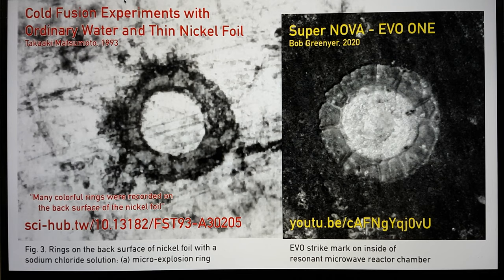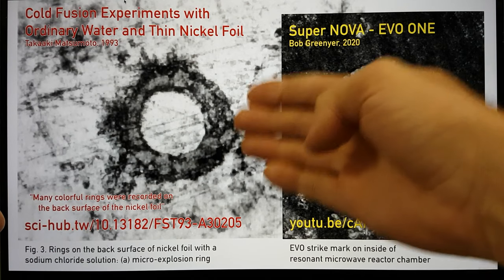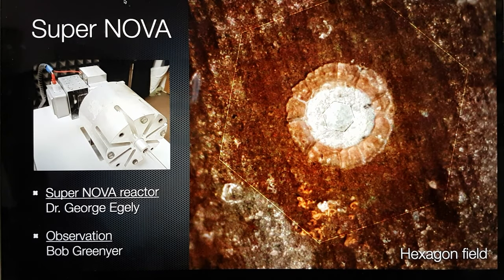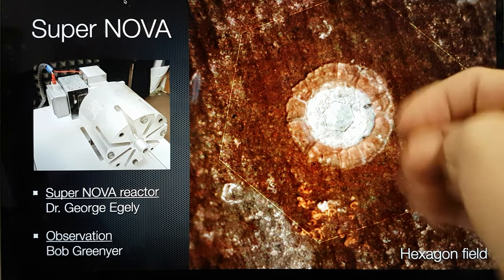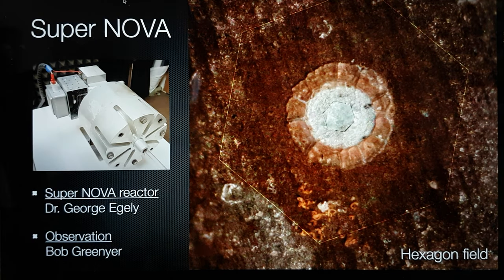Matsumoto describes this as many colourful rings recorded on the back surface of the nickel foil. You can't see the colour in any available documentation because it's all printed in black and white. However, I've taken images with the Dynolite H3, which gives me the ability to see things in colour. This is a colour image of the EVO spot with some geometry overlaid.